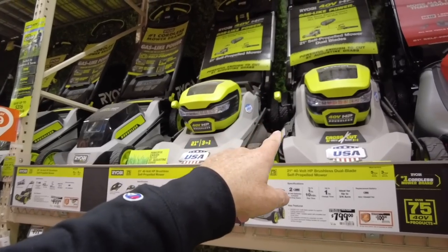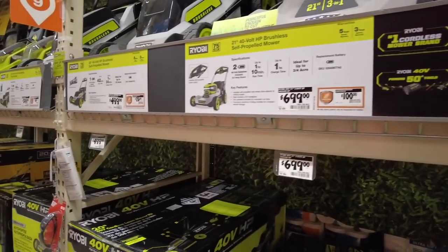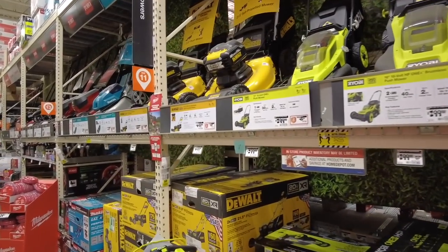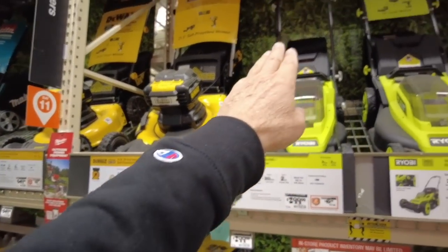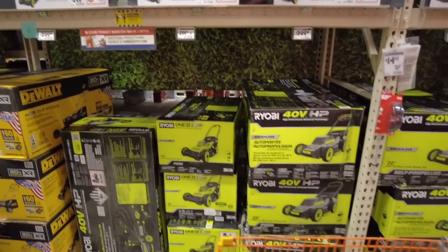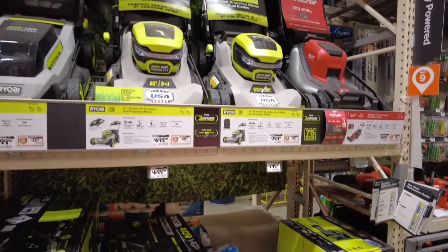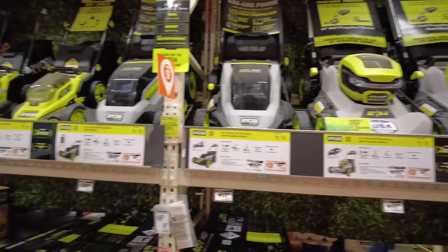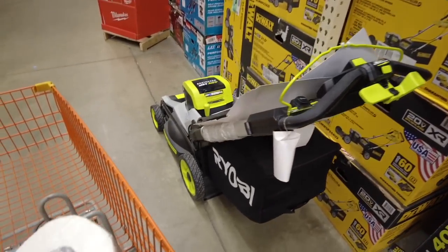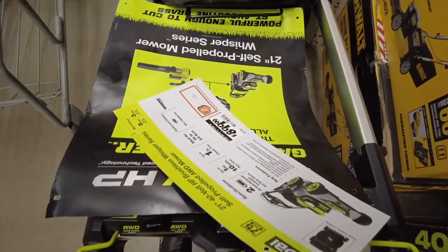Here's the Ryobi electric mowers — 799, 699, 499, 399, 299. There's my little mower from my backyard — I paid less than $200 for it and now it's $299. Look at how many they have — just tons of them, all electric now. And look at the prices on them, how expensive they are. These things are huge — look at the size of this guy.